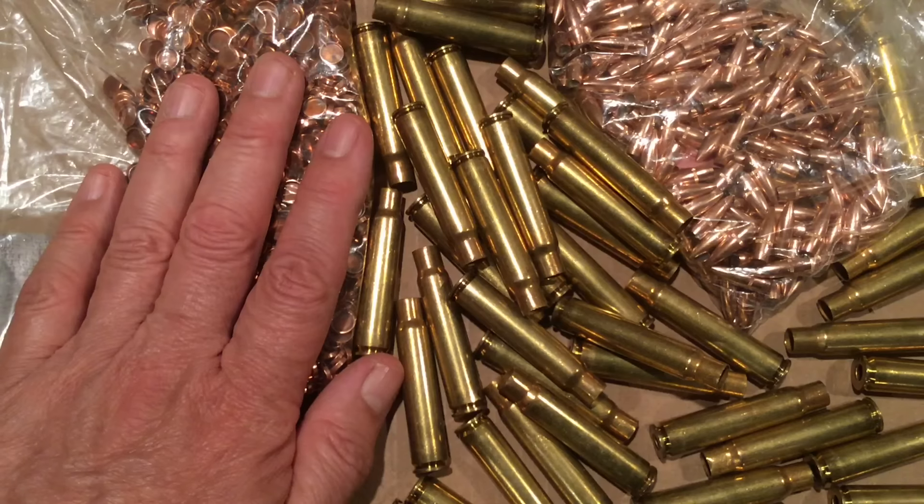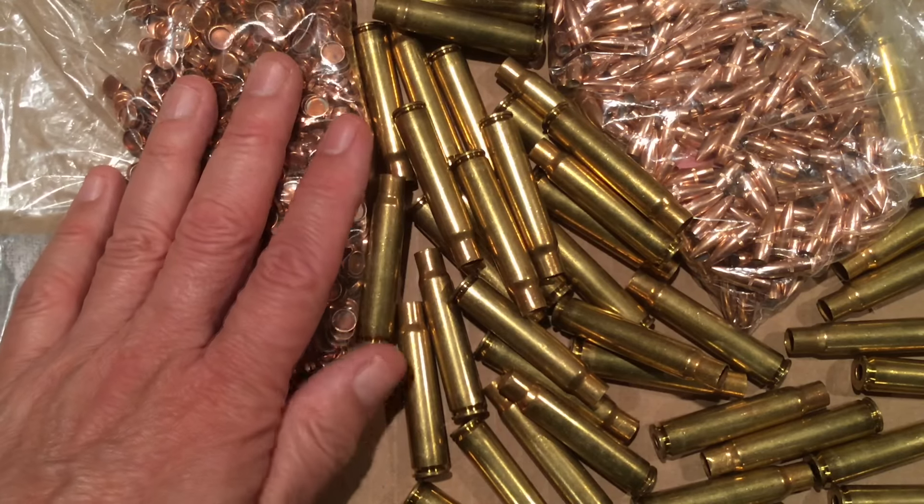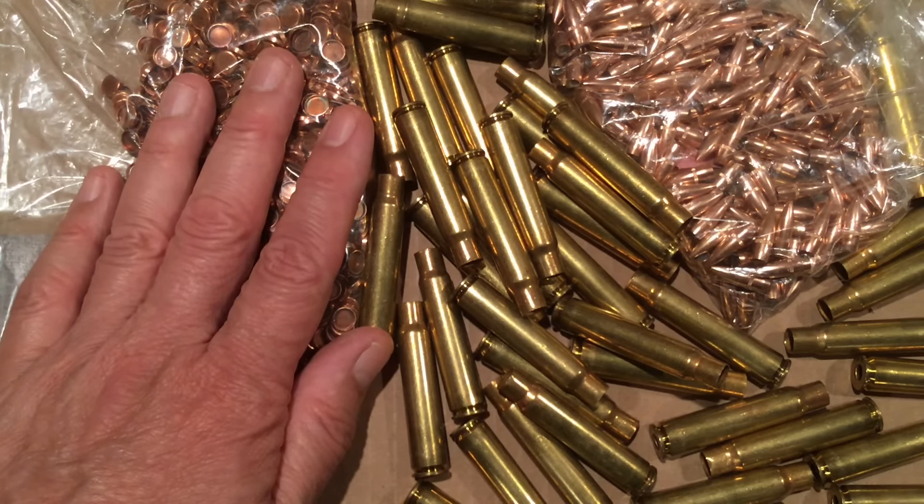I'm gonna have to do a reloading project now, and I have to remember your generosity when we're doing all that. Bye for now.